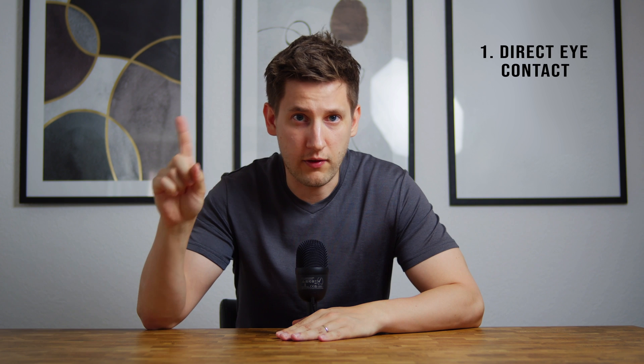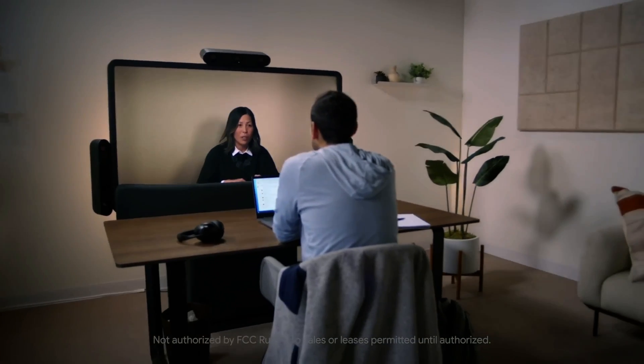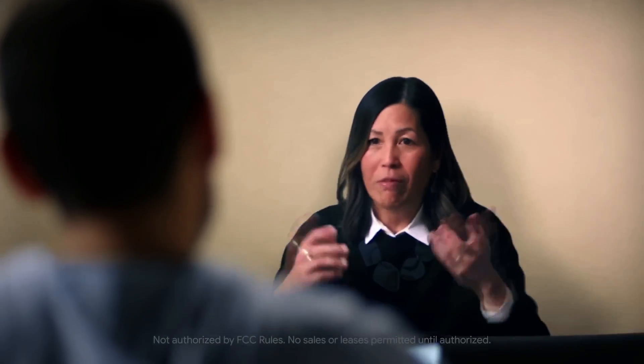But what does Starline do exactly to change that? First is direct eye contact. Unlike traditional video calls where you always seem to be looking off to the side a little bit, Starline's camera setup allows for direct eye contact at all times. It's a crucial social element that is often overlooked, and that can really make you feel like you're actually talking to someone.